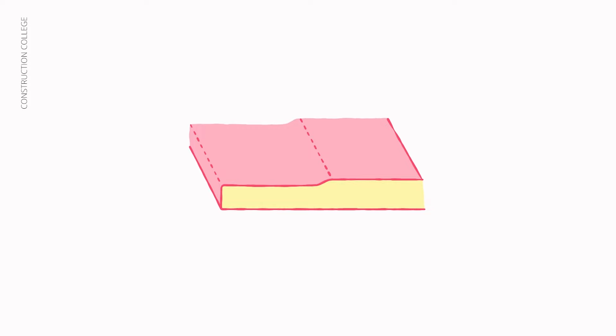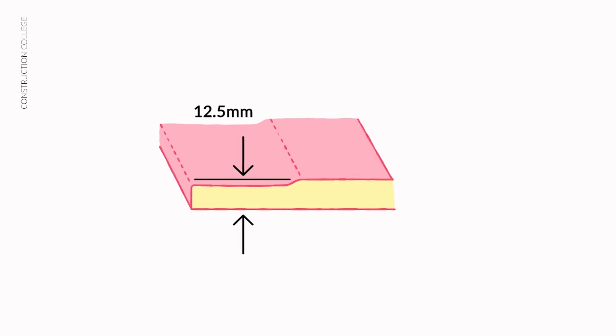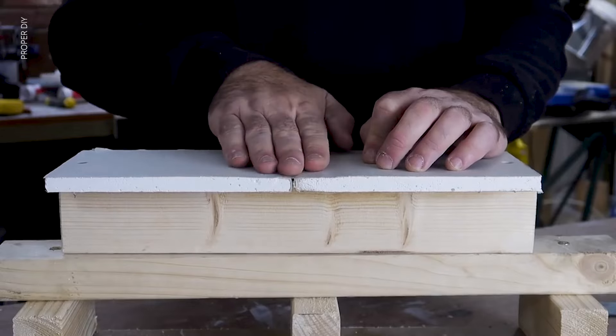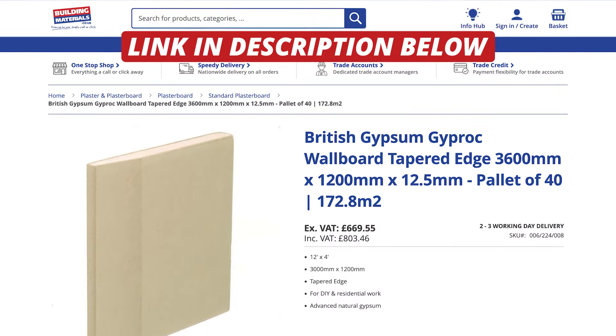On the other hand, we have tapered edge plasterboards, which have tapered edges on the long sides. These boards are commonly used for taping and jointing techniques. The tapered edges allow for easy and seamless blending of joints, reducing the need for excessive jointing compound and creating a flawless surface.